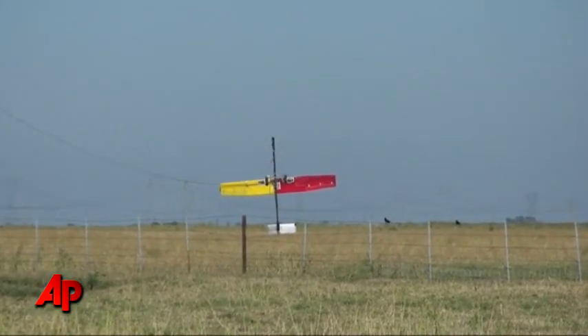They recently tested the airborne wind turbine that's kind of like a kite. One, two, three, launch.